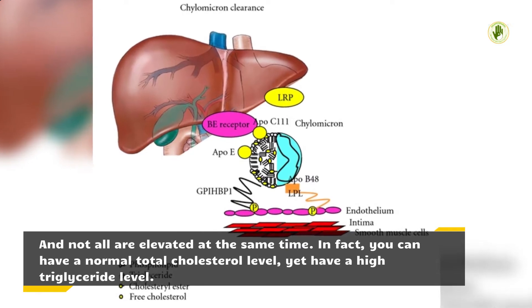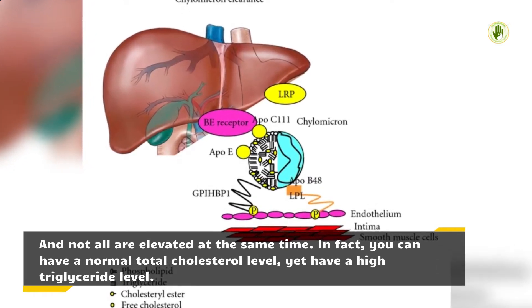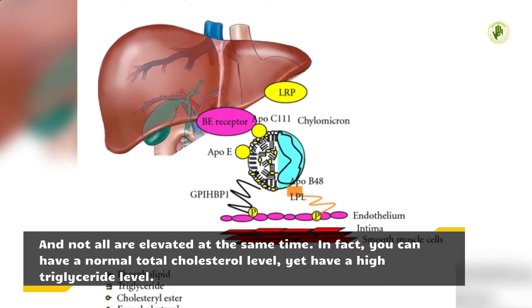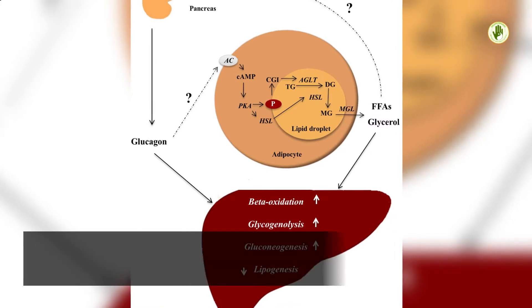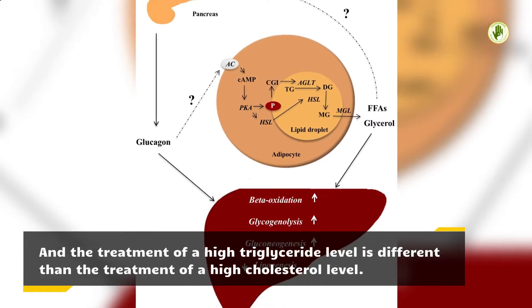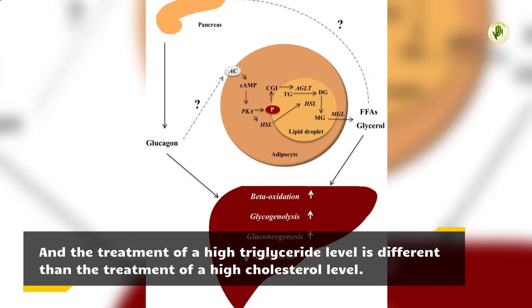Not all are elevated at the same time. In fact, you can have a normal total cholesterol level yet have a high triglyceride level. And the treatment of a high triglyceride level is different than the treatment of a high cholesterol level.